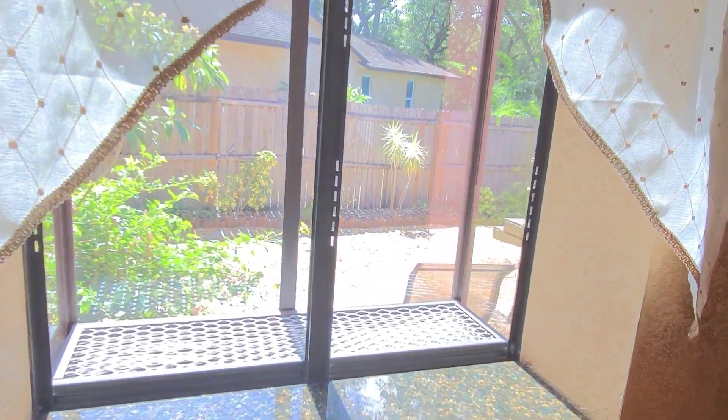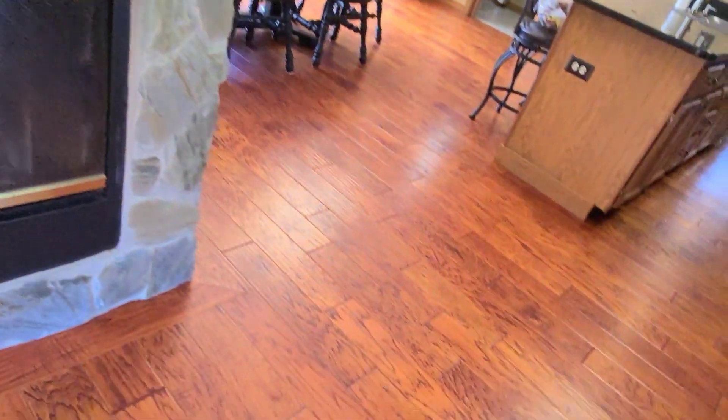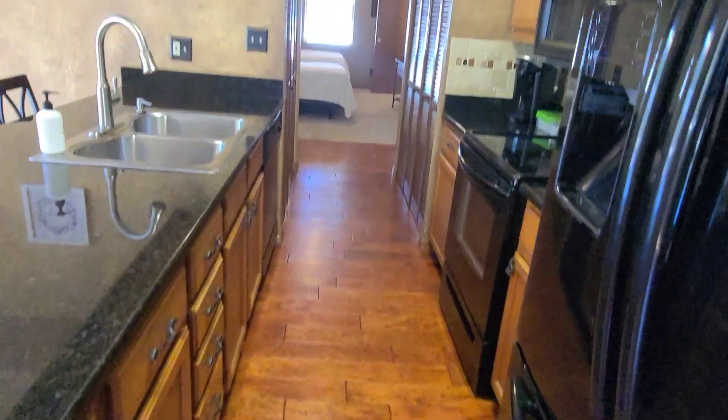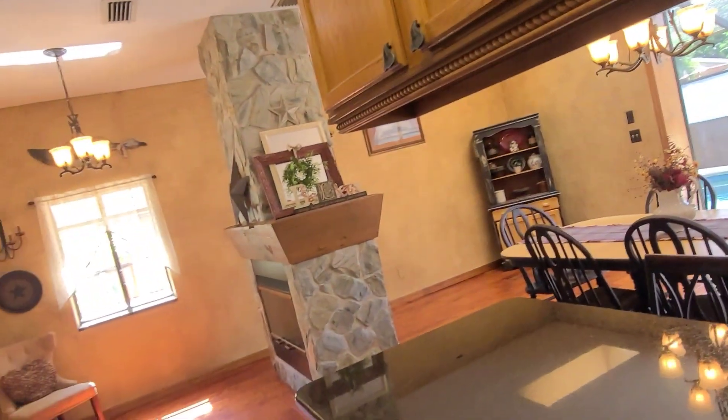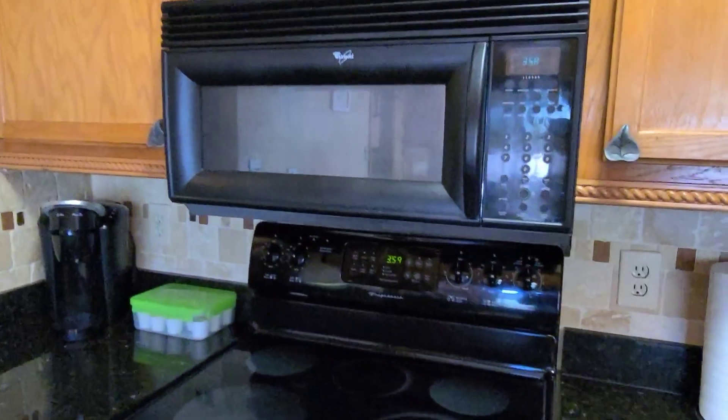Good-sized window over here. Beautiful wood floors. Lots of cabinets, all looking out to the pool area. Pantry closet over here. And the washer and dryer on the opposite side — more storage. You could do side-by-side if you wanted.